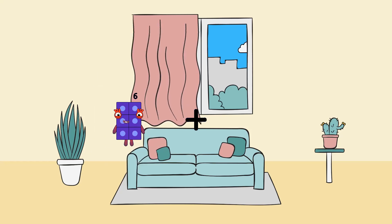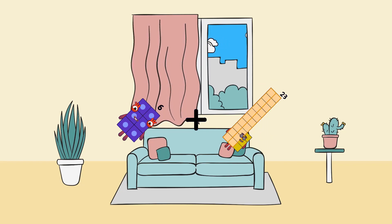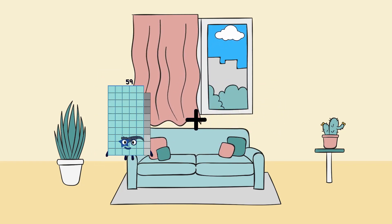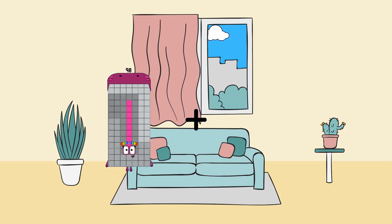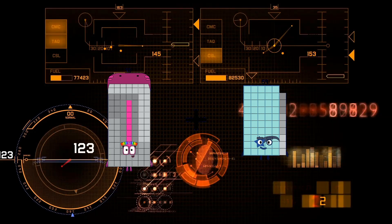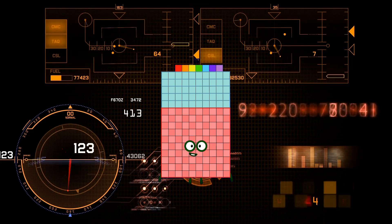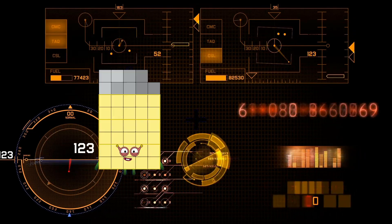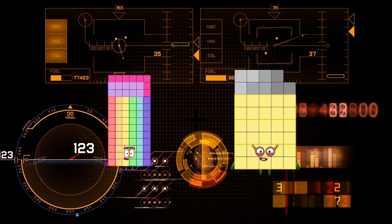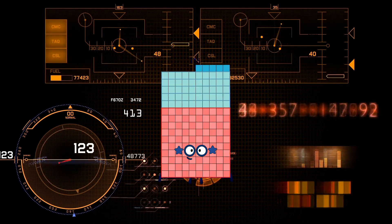6 plus 23 equals 29. 98 plus 59 equals 157. 78 plus 57 equals 135.